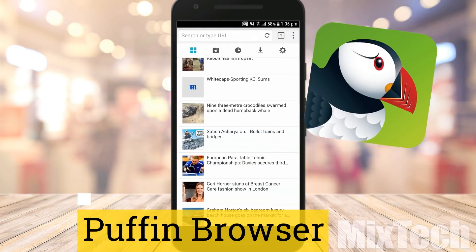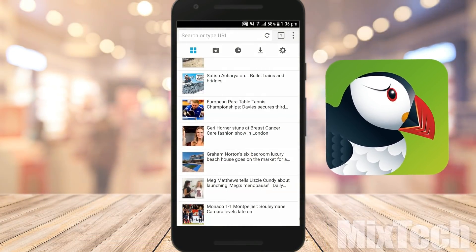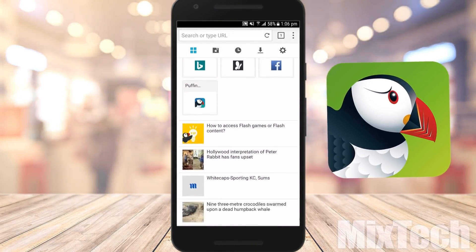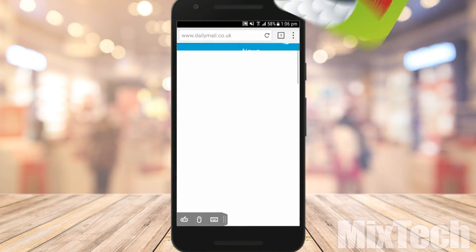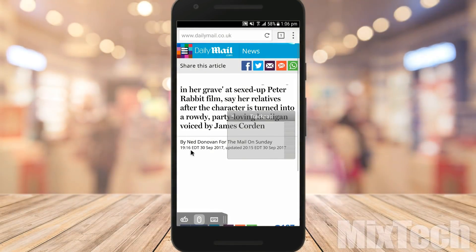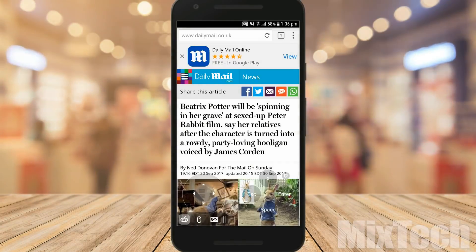Puffin Browser is an interesting choice — not only is it quick and highly customizable with backgrounds and add-on functions, but it can also emulate a mouse cursor and includes its own keyboard with quick copy, cut, and paste access. It transfers material to cloud servers before displaying it on your device, increasing speed and efficiency. It is considered the fastest browser for Android in 2017.